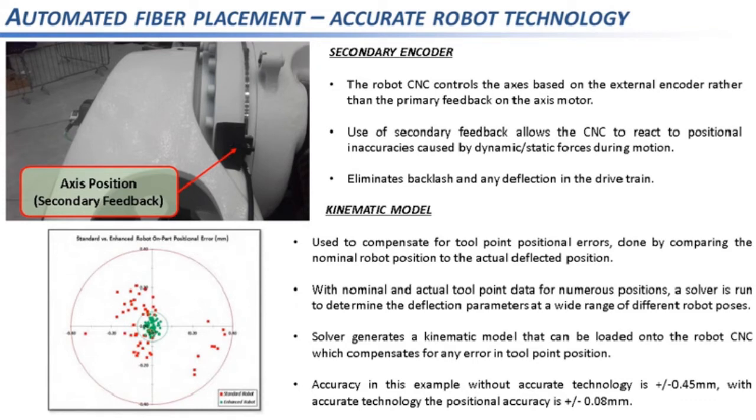In practice, you generate a robot program for a range of different poses; for each pose you have the nominal Cartesian tool point position. You run the program and measure each pose with a laser tracker. Using this nominal and actual data, a solver determines the deflection parameters to generate a kinematic model that minimises tool point error by compensating for it. This model is loaded onto the robot CNC, enabling forward and inverse kinematics to be executed in real time while automatically predicting and correcting for error.